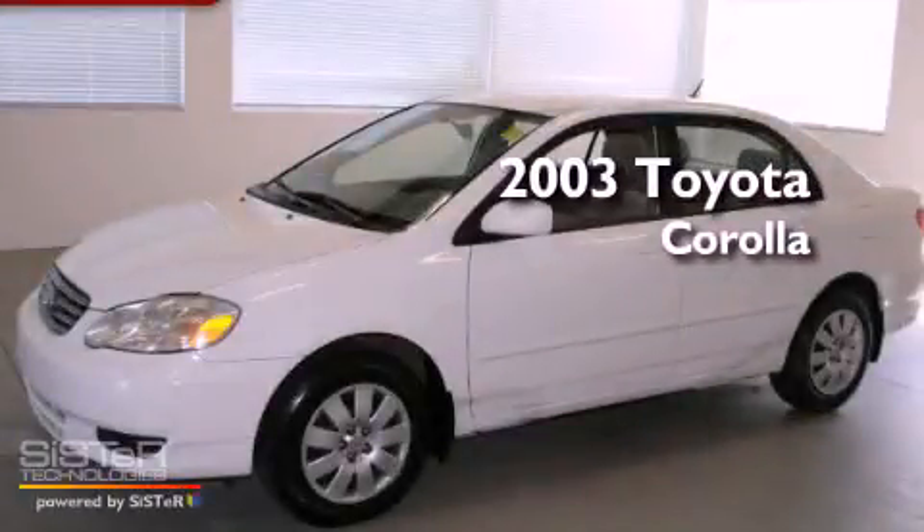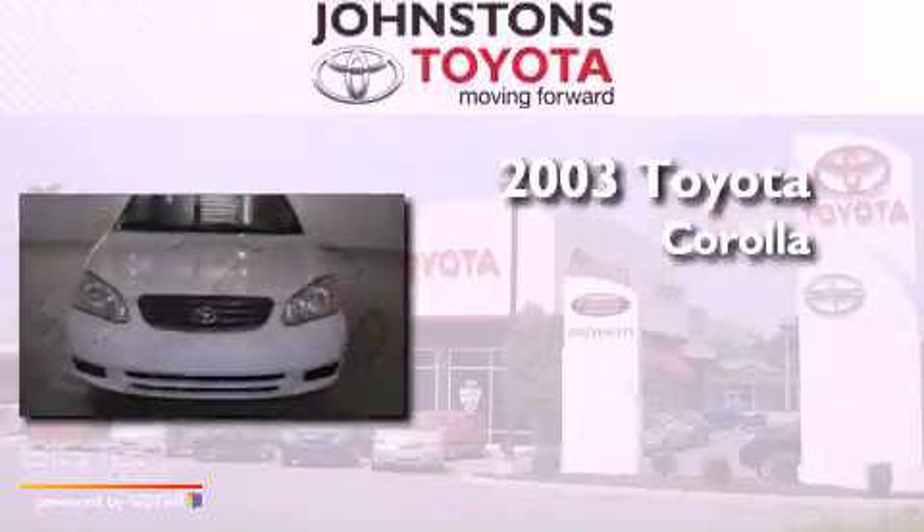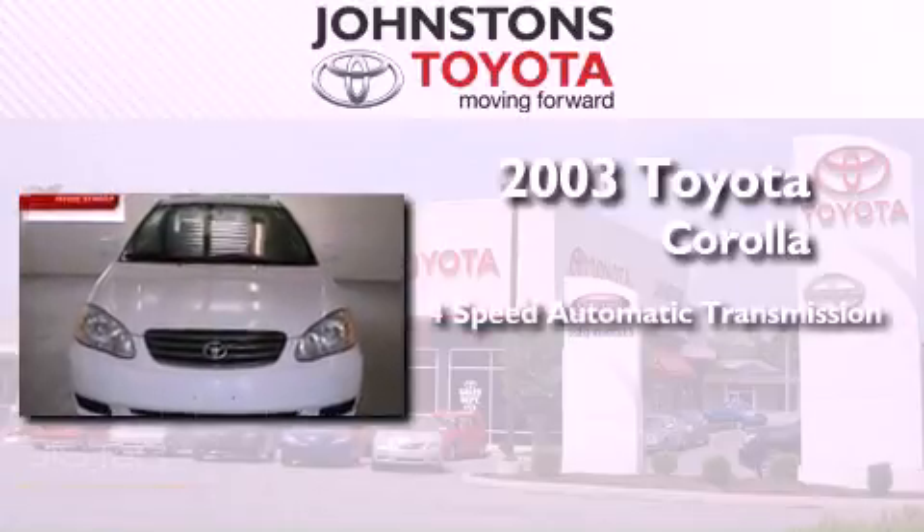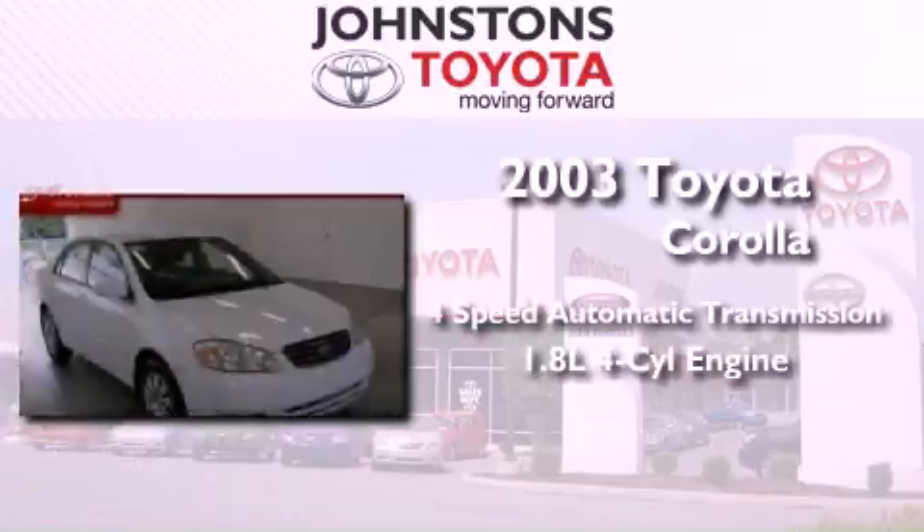This is a 2003 Toyota Corolla. This four-door sedan has a four-speed automatic transmission and an inline four-cylinder engine.